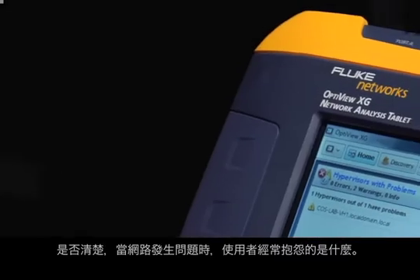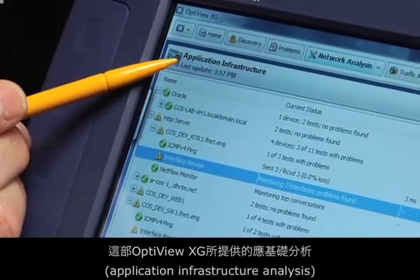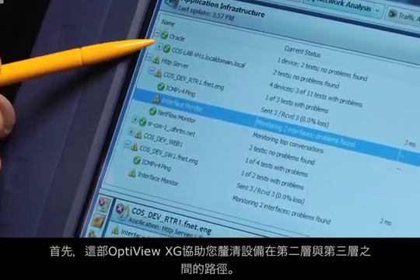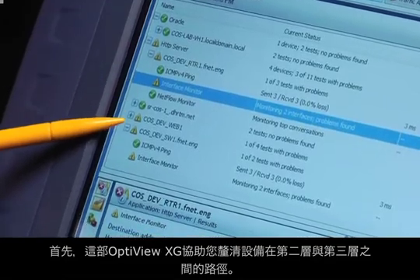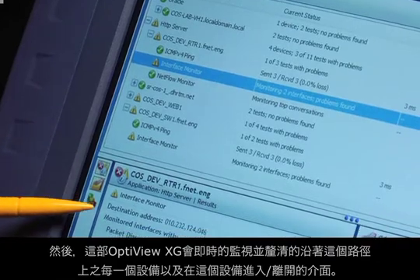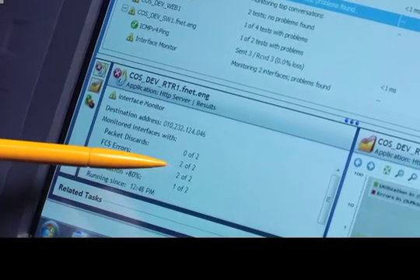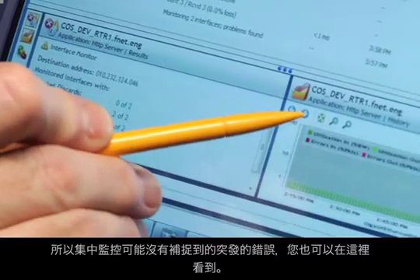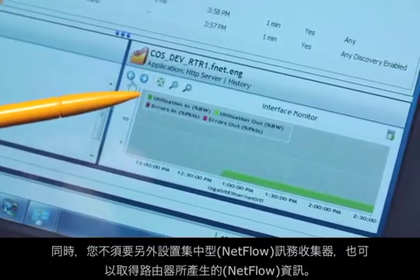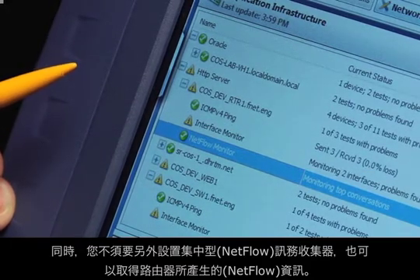You know how users always blame the network when there's problems? This new application infrastructure analysis is designed to quickly tell you if there's a problem on the network. First, it determines the path between devices at layer 2 and layer 3. Then it monitors each device along the path in real-time. You can see some FCS errors here. This data is collected at 30-second intervals, so you can catch bursts that a central monitoring system might miss.